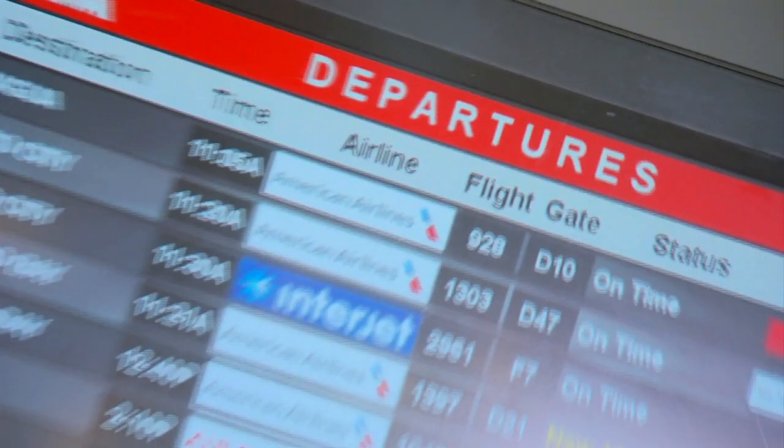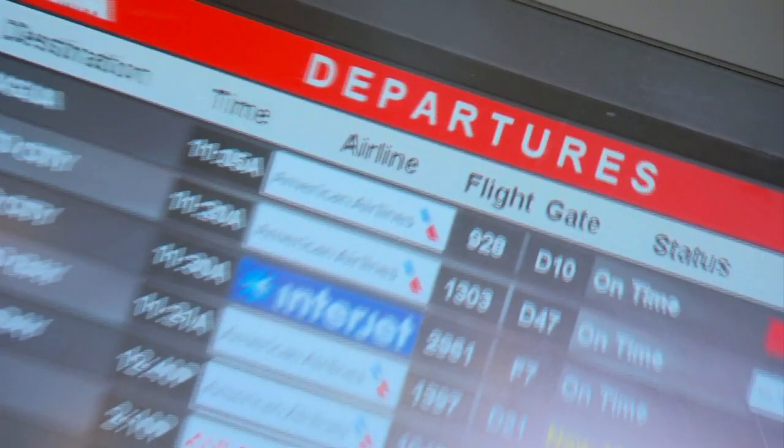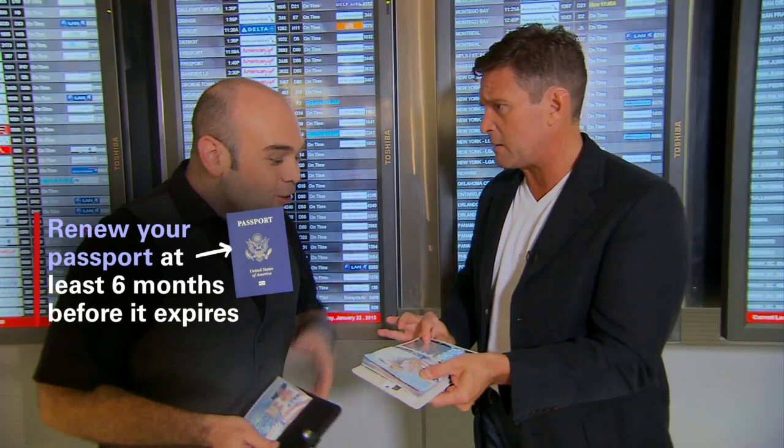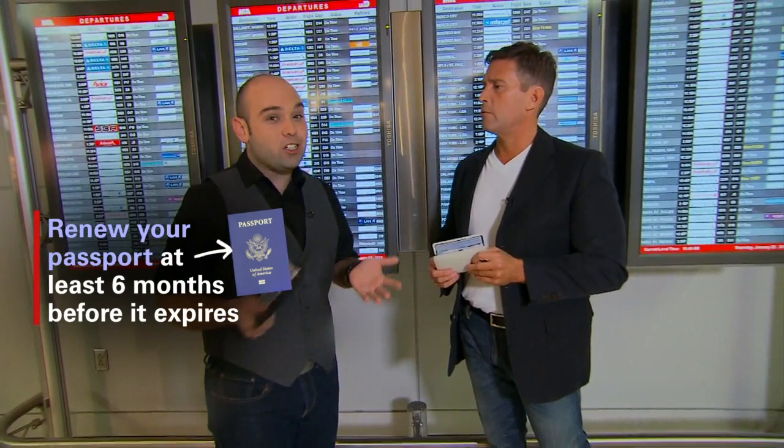Before departing to an international destination, you really need to double-check your passport expiration date. Because every time I was overseas, they were saying, 'Sir, your passport is expiring in six months.' The State Department will actually let you use your passport until the date inside the cover, but some destinations will actually turn away international travelers if the passport expires within six months — they want to make sure you're going to be able to get home in the event you get delayed or stuck over there.